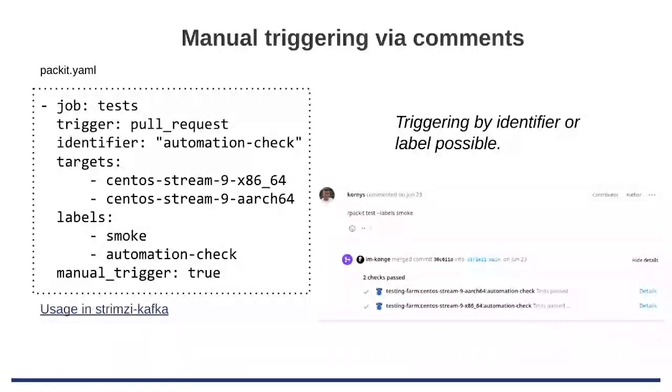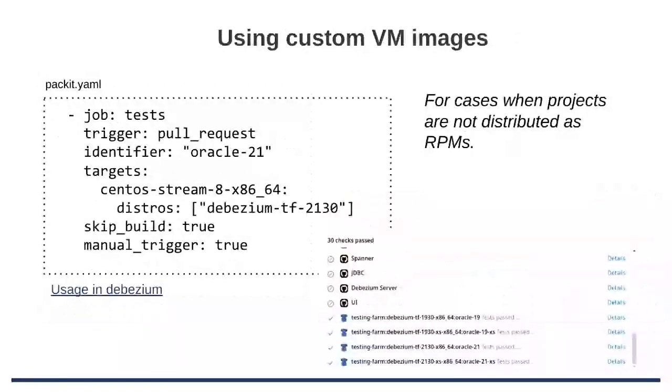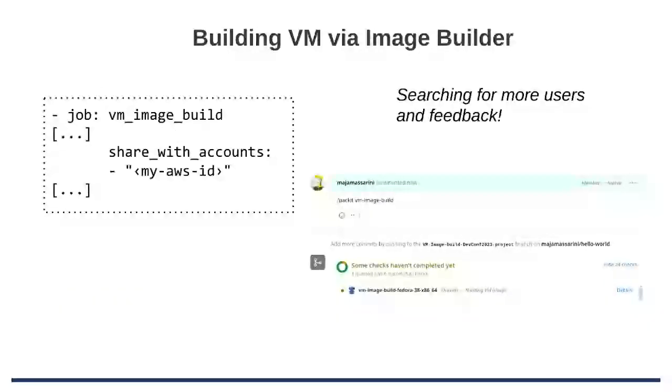Debezium uses that to specify running all the tests on all Postgres versions or whatever. Speaking of Debezium, they are also specifying a custom VM image — so you don't need to run on Fedora or CentOS Stream images, you can also provide a custom one. Speaking of VM images, we have integration with Image Builder, so you can also run VM image builds. The image includes already the RPMs that were built on the Copr side, and it can be shared with your account so you can use it. This is not run automatically — manual only — and we would be glad to help you with the setup and get some feedback since we don't have many users yet.